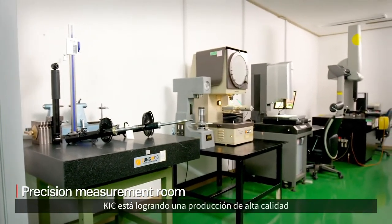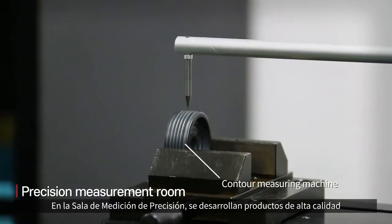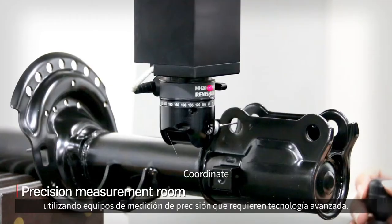KIC is achieving high quality production and product innovation through its R&D center. In the precision measurement room, high quality products are developed by using precision measurement equipment that requires advanced technology.